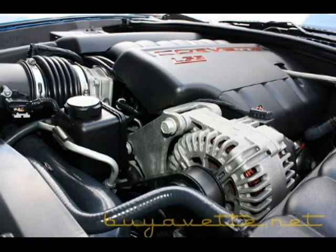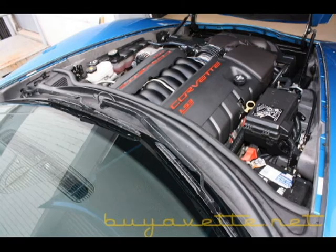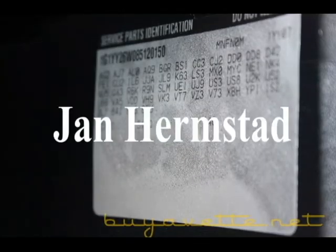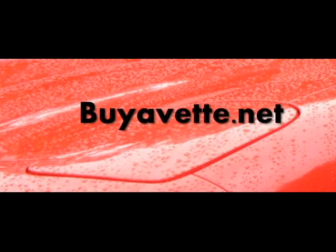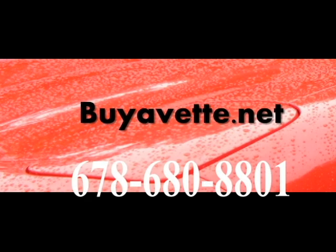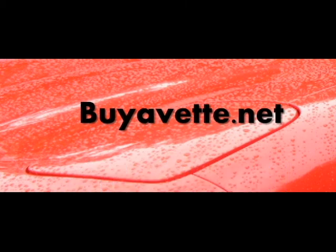Here you can see how clean this car is both under the hood and in the trunk area. So let the music start playing in your car and call me at 678-680-8801. This is Jan Hermstad at BioVet.net. Thank you.